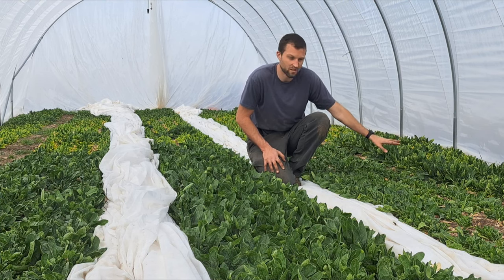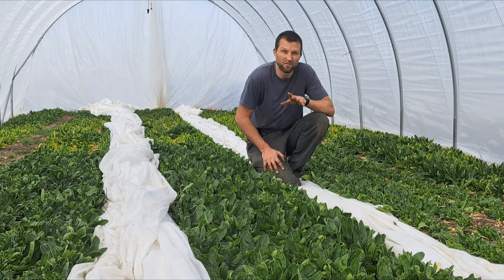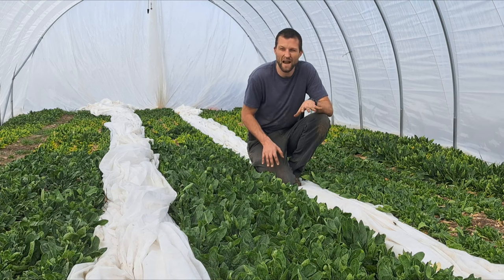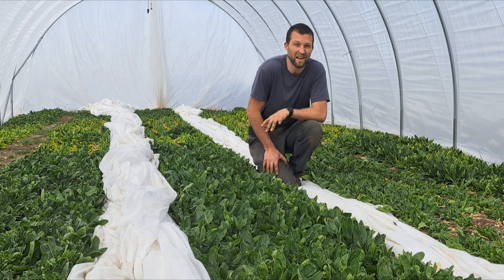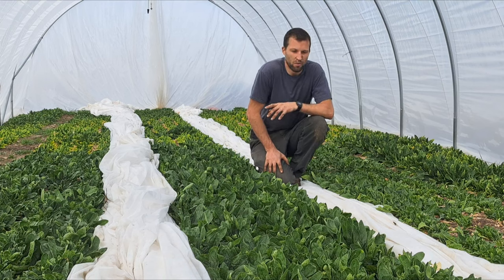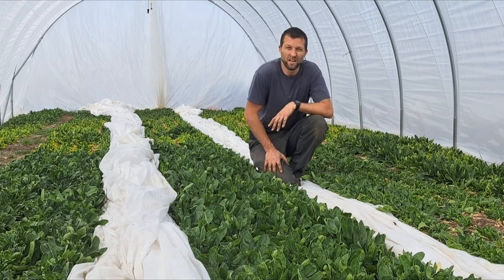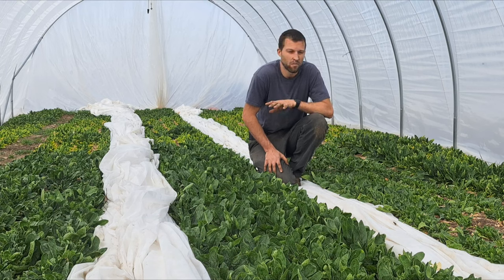I've already harvested everything you see here twice, and some of it has been harvested three times — so we're just pumping spinach out of here. This is actually the very first time this greenhouse has been planted, so the soil is still not great yet, which is why there's all that yellow stuff behind me. But we're still pulling hundreds of pounds of spinach out of here and will probably get another 50 pounds before it goes to seed.